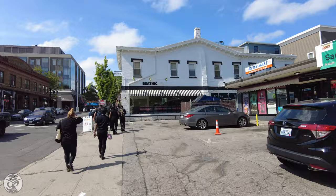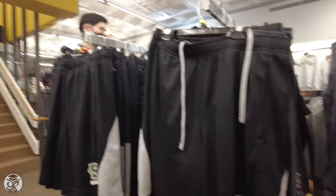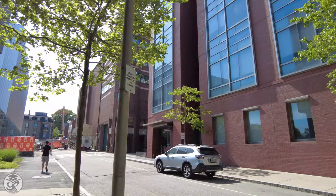Thayer Street has tons of independent restaurants and chains alike, as well as the Brown Bookstore, where you'll find academic supplies and all the apparel you need to show your Brunonian pride. 257 Thayer, a set of off-campus apartments, sits near the brand new Nelson Center for Entrepreneurship. Along Olive Street, you'll find the Granoff Center for the Creative Arts, as well as Sydney Frank Hall, home to state-of-the-art labs for our renowned Neuroscience Department, as well as those of Molecular Biology, Cell Biology, and Biochemistry.